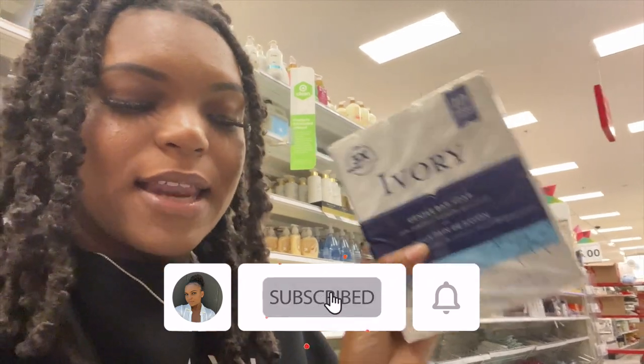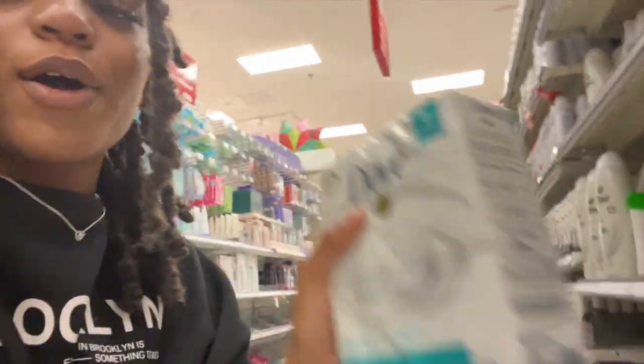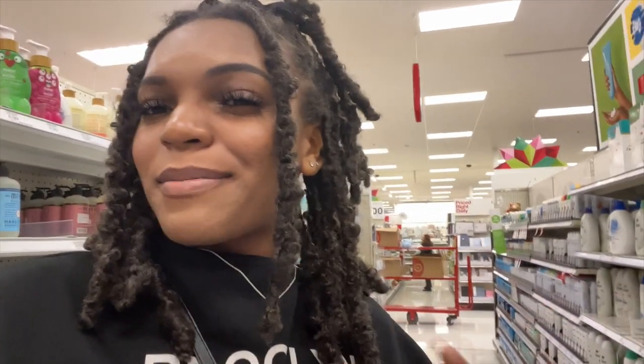I'm going to keep looking for something vanilla-scented for a body wash. The base soap I like to get is Dove sensitive skin or Ivory. The Ivory soap is $5.29 — I feel like it used to be cheaper but prices are going up. The Dove sensitive skin comes with eight bars and is $10.99. I love this soap but it is expensive, so I'm going to do the Ivory today just to switch it up.